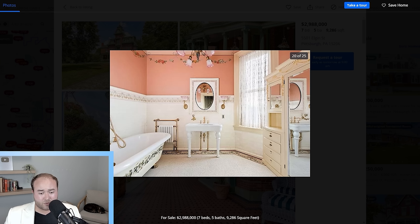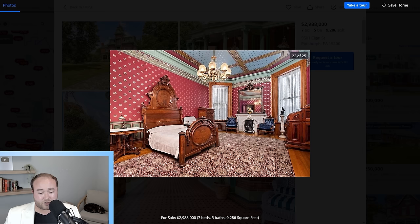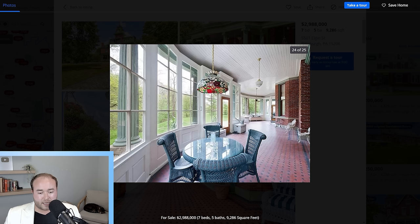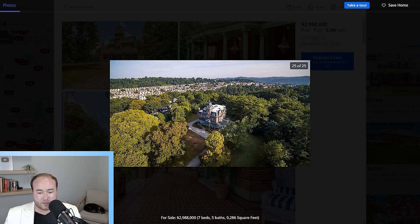The bedrooms are really good size. Another gorgeous bathroom, another giant bedroom. This is an absolutely gorgeous house. It looks like we've reached the end of the photos. Dalton, what's next for us?